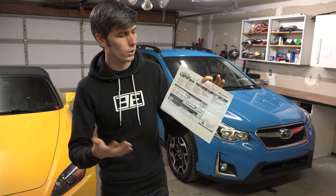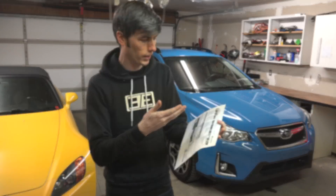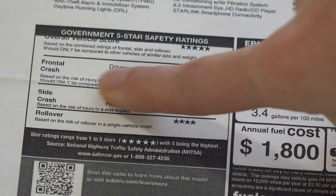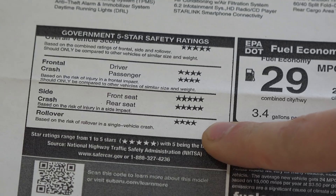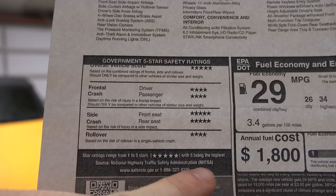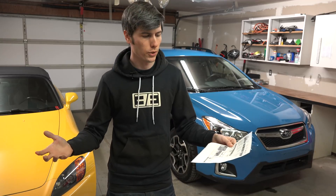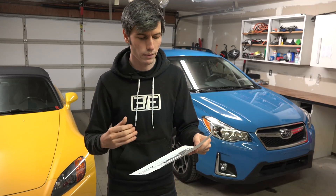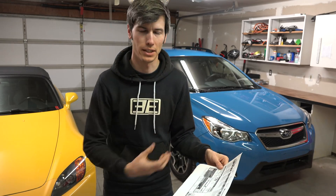If you look at any vehicle's Monroney sticker, typically you're going to see four different ratings. You're going to see an overall vehicle score, a frontal crash rating, a side crash rating, and a rollover rating. Each one of these is going to have a star rating from one star — being the worst — to five stars being the best. So what's the difference between a one-star and a five-star crash rating? Let's go through each one of these individual tests, talk about how it's done, and then what that star rating actually means.